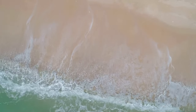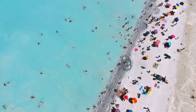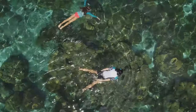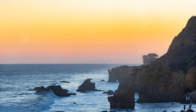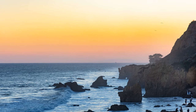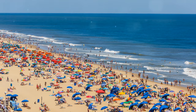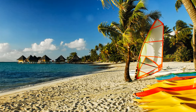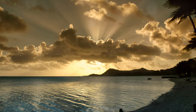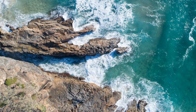But Matira Beach isn't just a feast for the eyes, it's a playground for the adventurous spirit. Fancy a swim in the warm inviting waters? The ocean is all yours. Or perhaps you'd rather just lie back and soak up the sun, a cocktail in your hand and not a care in the world. For the more active souls there's snorkeling, paddle boarding or even a beachside game of volleyball. Every moment here is a memory waiting to be made — Matira Beach, truly a slice of paradise on earth.